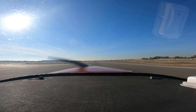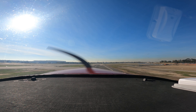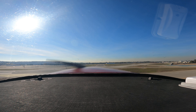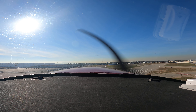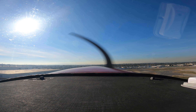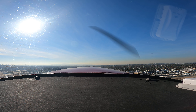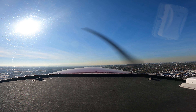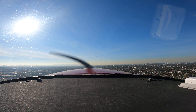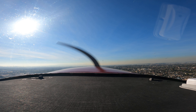Left turn Foxtrot 3, contact ground at Foxtrot Romeo. November 4-foot Foxtrot, straight out, departure is approved, runway 26 left, cleared for takeoff. Left cleared for takeoff, 4-foot Foxtrot. Alright, I can see Catalina from here already, and I'm only at 300 feet. A little hazy, but it shouldn't be too big of a deal as we get closer. I want to take this nice, fun lap.